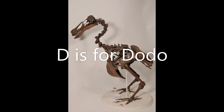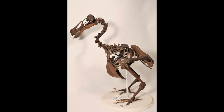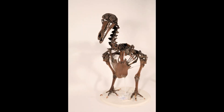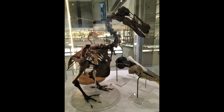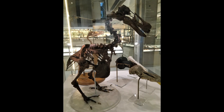D is for dodo. The dodo was a bird that lived on the island of Mauritius. It had very small wings and couldn't fly. The dodo died out over 300 years ago. Our skeleton is made of bones that were found in the Mare-Ossange swamp by people feeling for them with their feet and picking them up with their toes. What can you pick up with your toes?